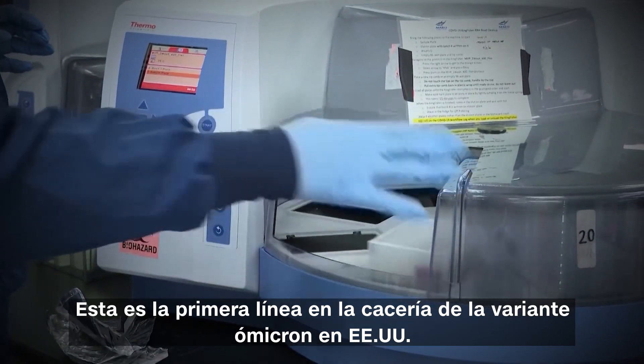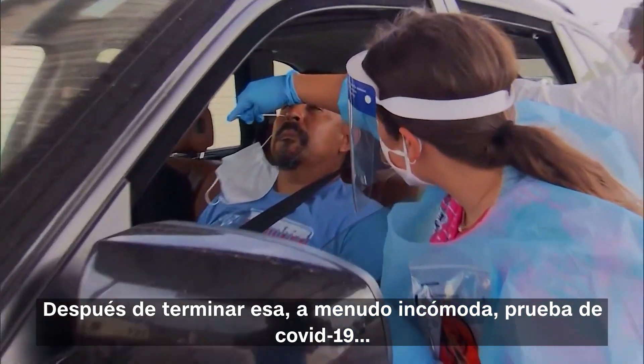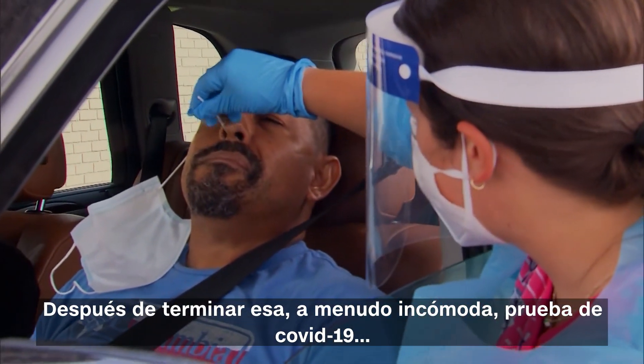This is the front line in the hunt for Omicron in the U.S. After you finish that often uncomfortable COVID test — "You're doing great. Perfect."